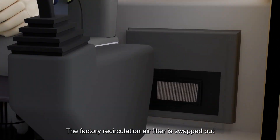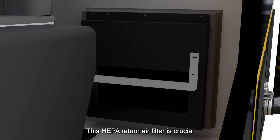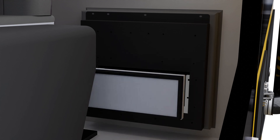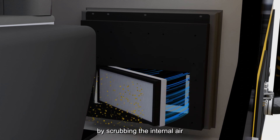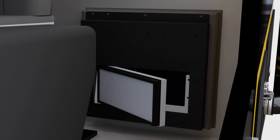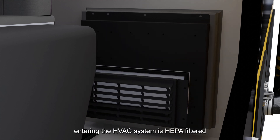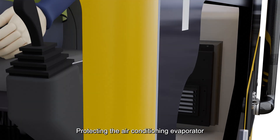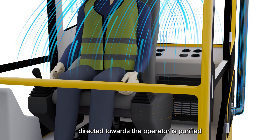The factory recirculation air filter is swapped out for a custom HEPA panel filter assembly. This HEPA return air filter is crucial because it targets any contaminants already inside the cabin by scrubbing the internal air. This ensures that all air entering the HVAC system is HEPA-filtered, protecting the air conditioning evaporator from particulates and ensuring that all air directed towards the operator is purified.